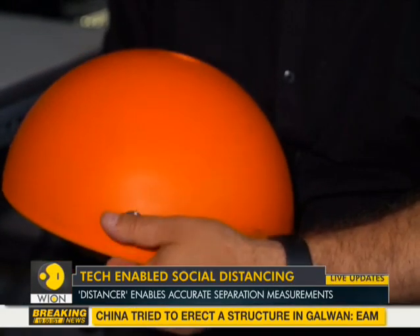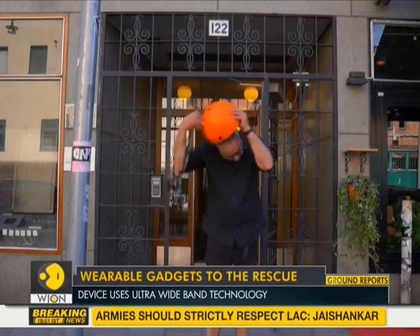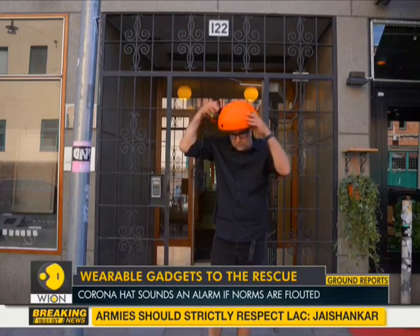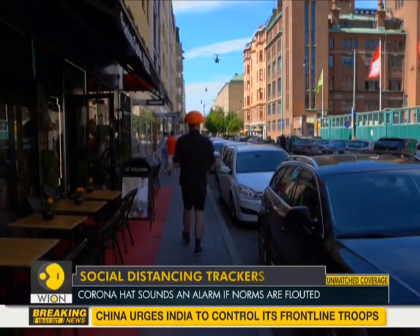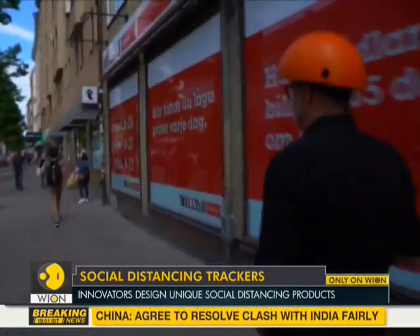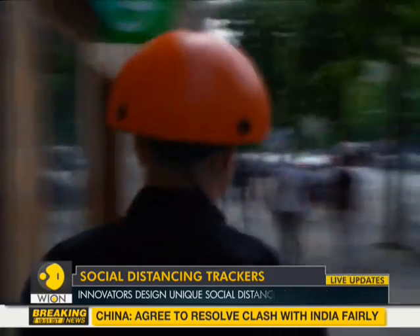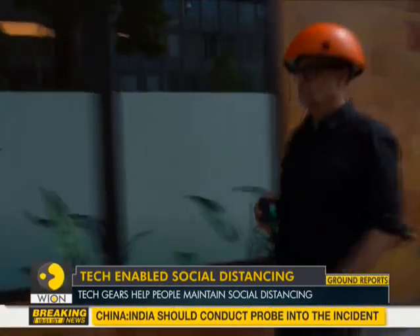Similarly, a Swedish artist and inventor, Hakan Lidbo, built a Corona hat — a mushroom helmet which sounds a loud alarm when anything comes within 1.5 meters around it, to remind people to keep a safe distance and prevent the spread of the coronavirus.